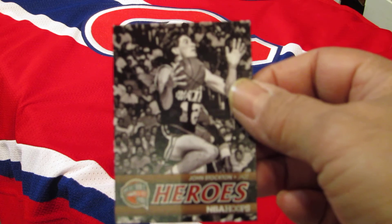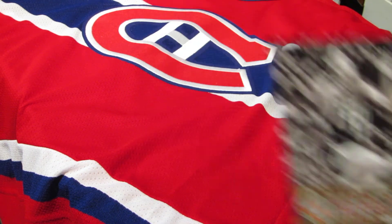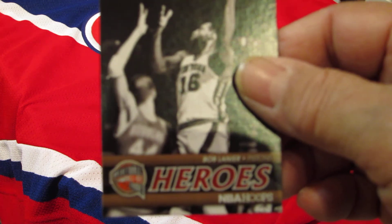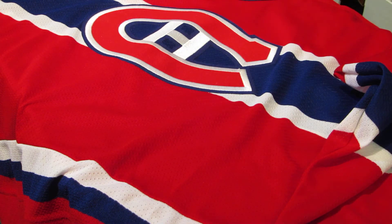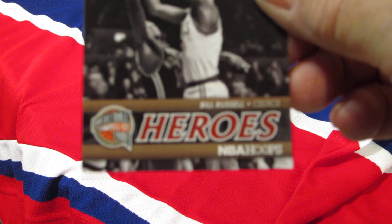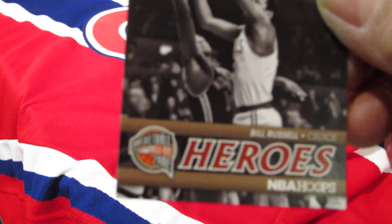Heroes cards — they're always cool. There's John Stockton, Willis Reed, Bob Manier, and Bill Russell.